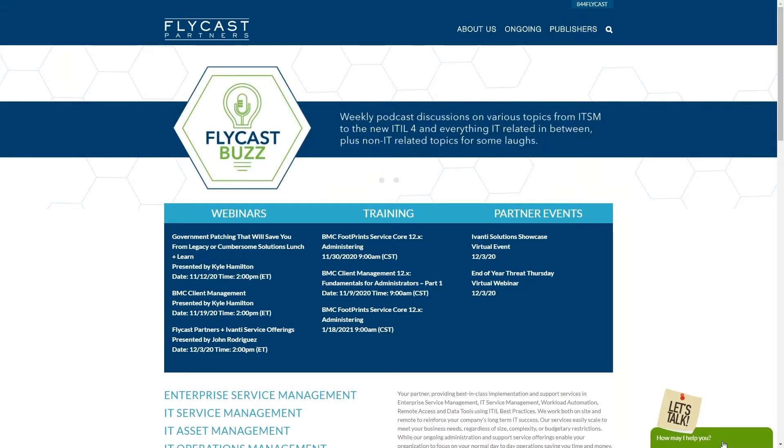You can also email us at info@flycastpartners.com and use our website to download white papers, data sheets, and other materials. During this presentation, which is live, we'll be taking your questions directly. Type your questions in the GoToWebinar questions section and we'll get answers directly from Kyle Hamilton. Without further delay, I'll turn it over to Kyle.